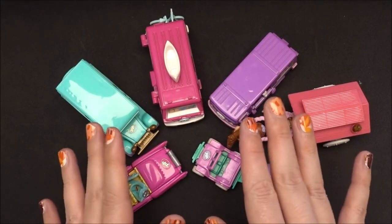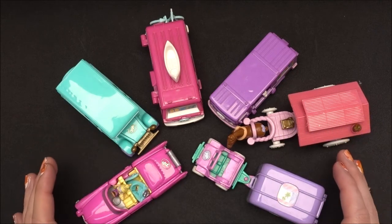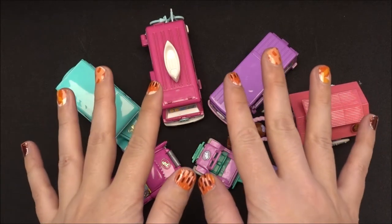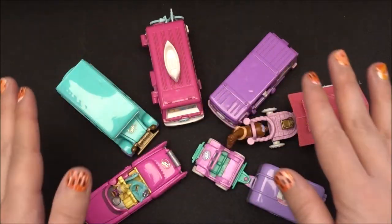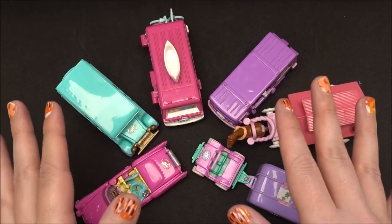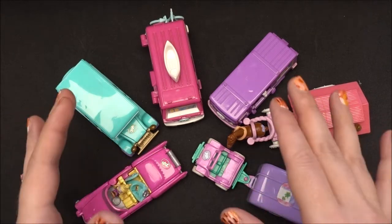Hello everyone, it's me, Vintage Gaudi, welcome back to another video on my YouTube channel. In this video I'm talking about all the different Polly Pocket cars, they are from the era 1994 till 1996, so let's jump in after the intro.